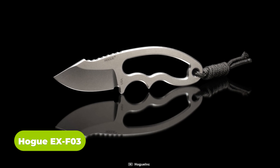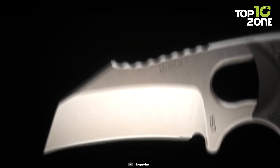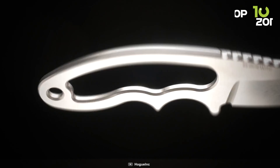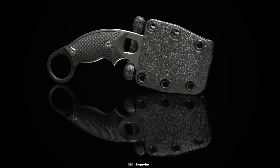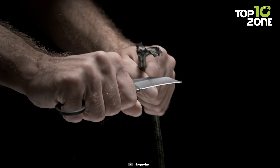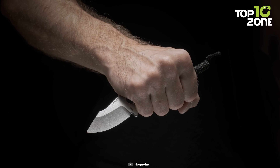Coming up, we have the Hogue 35-328 Knives EX-F03, a discreet and compact knife that packs a punch despite its smaller size. Its 2.25-inch tumbled-finish hawkbill blade features a hollow grind, allowing it to excel in cutting power and precision. The Piranha grip texture on the handle ensures a secure and comfortable hold, even in challenging conditions. One of the standout features of the EX-F03 is its rotatable belt sheath, which adds to its versatility and ease of carry. Whether it's for daily tasks or more specialized needs, the Hogue 35-328 Knives EX-F03 combines compactness with cutting power, making it a valuable addition to your gear collection.